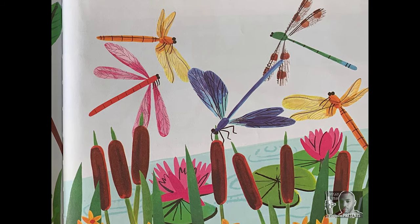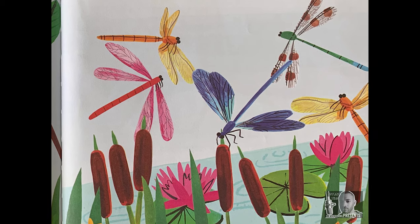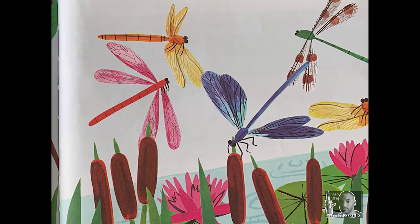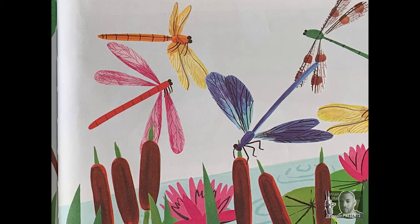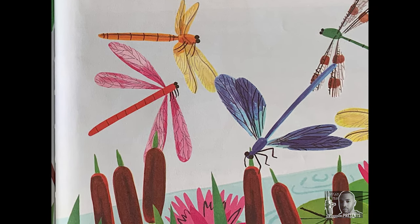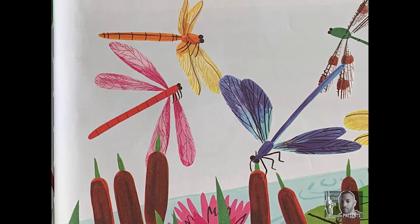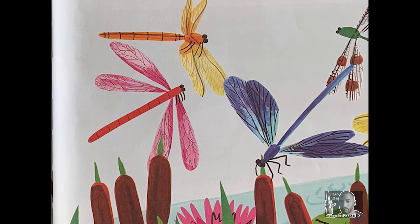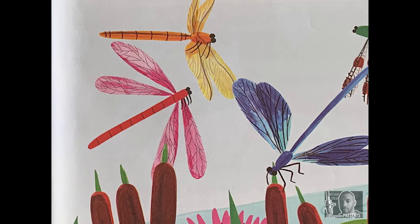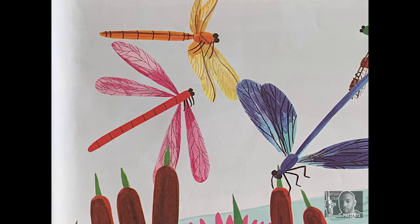What has six legs but can't walk very well? A dragonfly. A dragonfly is a much better flyer than a walker. In fact, it is one of the fastest flying bugs in the world, and it eats as it flies, snagging small insects right out of the air. Dragonflies have see-through wings, but the rest of their bodies are very colorful. They can be blue, green, yellow, or red.